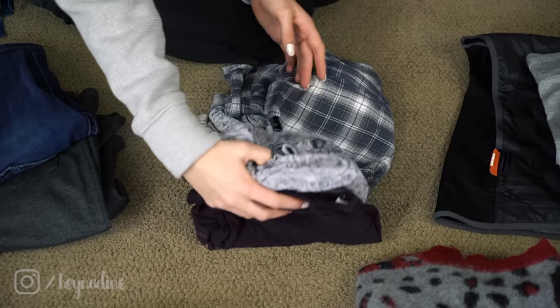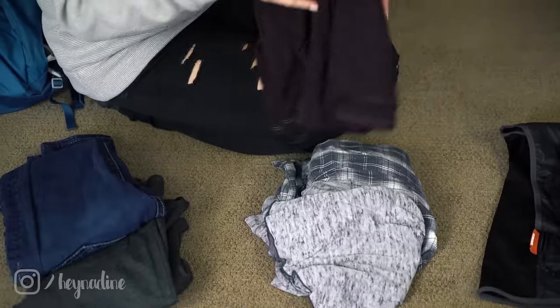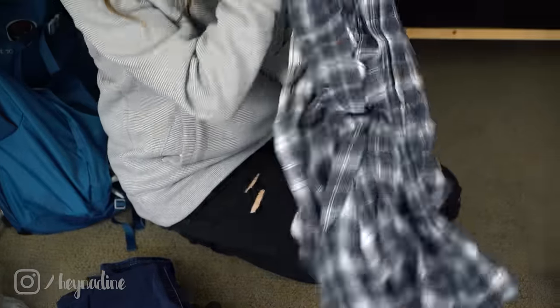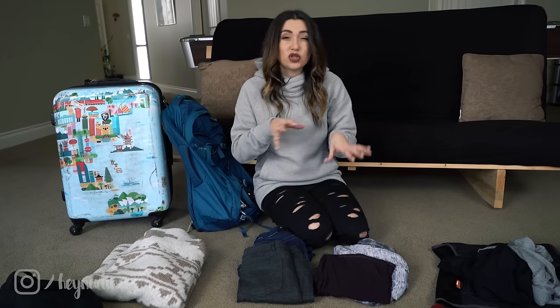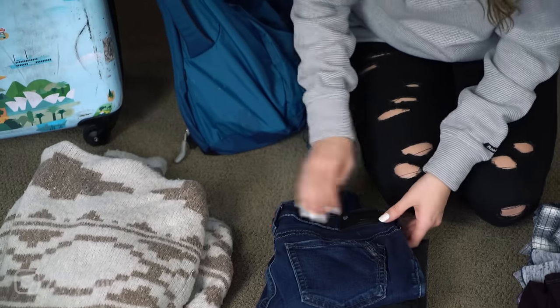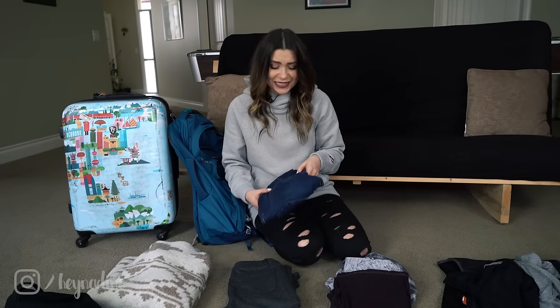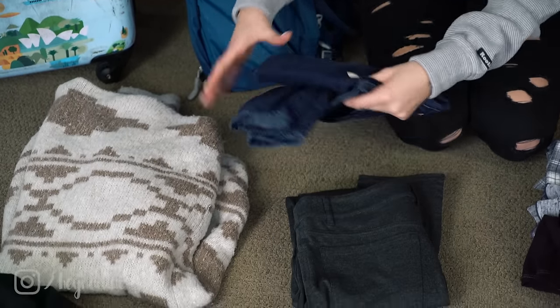Make sure all the clothing pieces you bring can go on top of your thermals. Don't bring anything super skin-tight for your regular clothing because it won't layer on top of the thermals — and layering is so important. Your stuff is already going to be bulkier with winter gear, so you need to use each piece of clothing multiple times and in different situations. For pants, thicker leggings that can be layered on top of thermals are comfortable and versatile. I also bring a pair of jeans — very versatile.